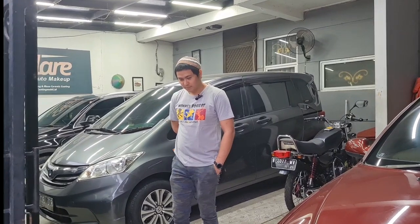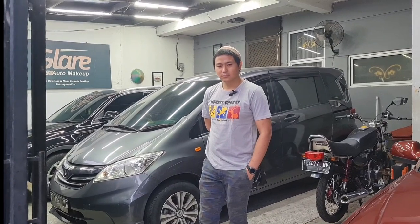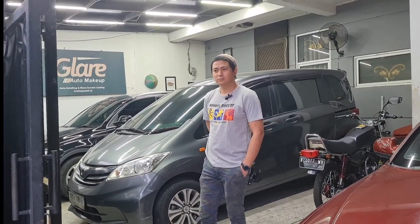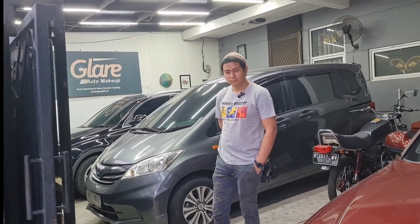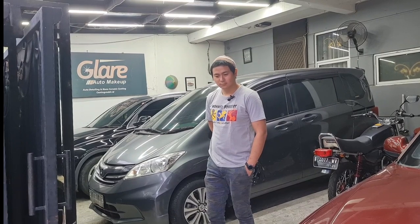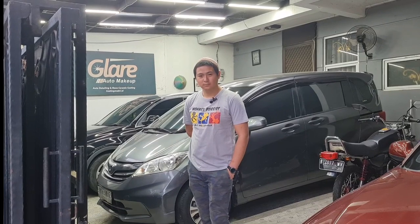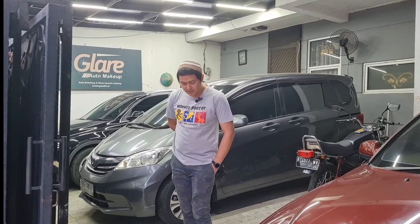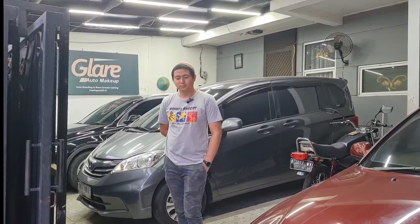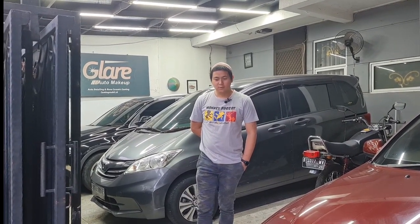Dengan layout yang sangat keren, itu tadi review stok mobil yang ada di garasi. Untuk teman-teman yang lagi cari mobil, langsung aja hubungi Bro Rizky, nomornya ada di deskripsi video ini. Semoga teman-teman bisa mendapatkan mobil sesuai ekspektasi dan pilihan teman-teman. Wassalamualaikum warahmatullahi wabarakatuh. Waalaikumsalam.